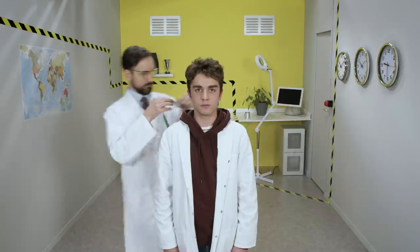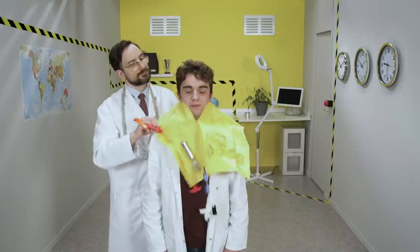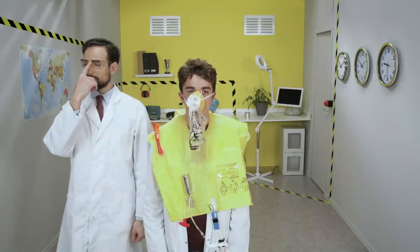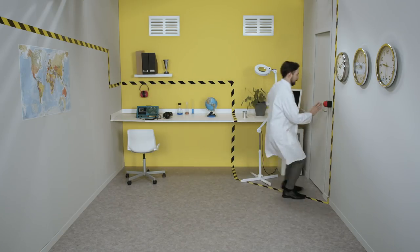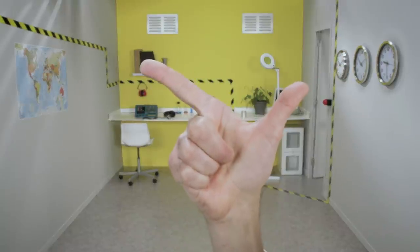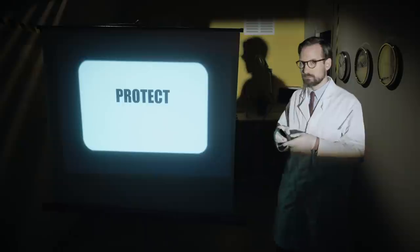Of course, you can count on a whole range of equipment developed by engineers to anticipate and address all aeronautical risks. For your safety, the aircraft is fitted with two kinds of equipment: equipment designed to protect passengers, and equipment designed to evacuate passengers.